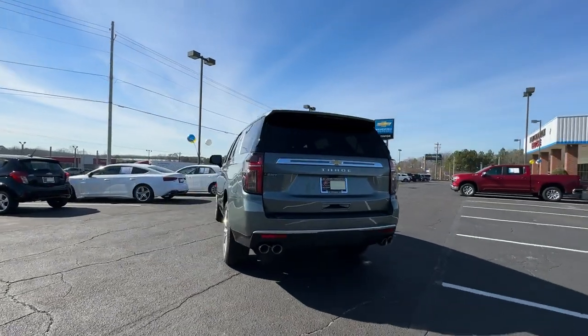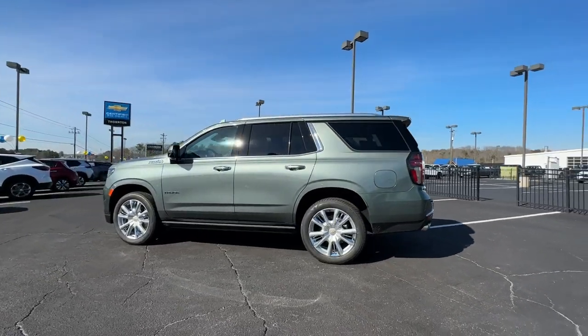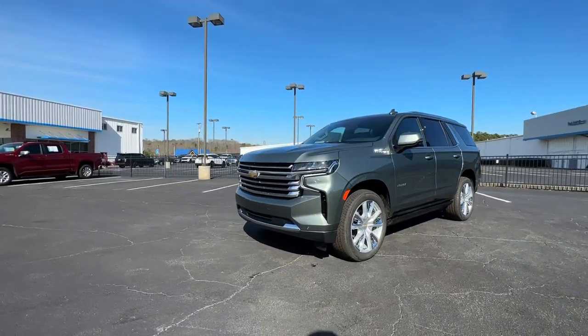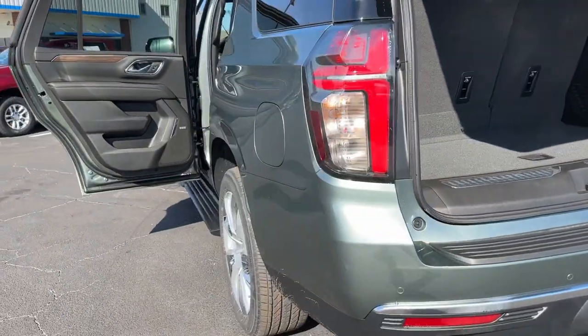These are just some of the great options this vehicle comes with: heated steering wheel, Apple CarPlay and/or Android Auto, head-up display, heated and/or cooled front seats, wireless charging station, lane departure warning, panoramic roof, keyless entry, and hands-free liftgate.